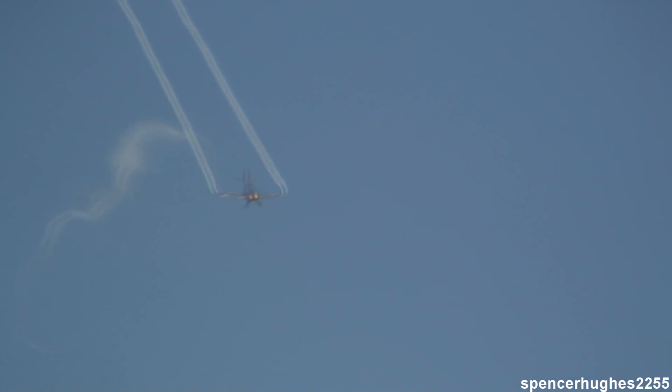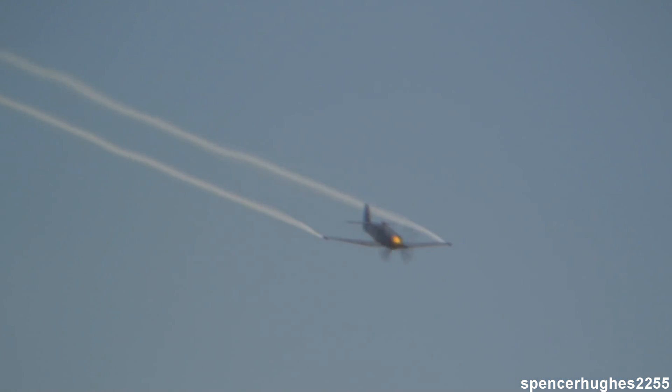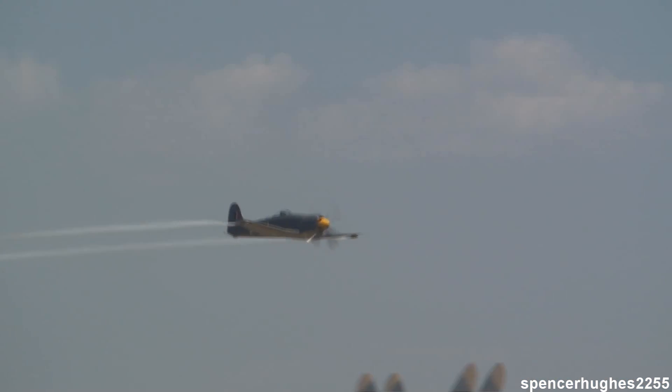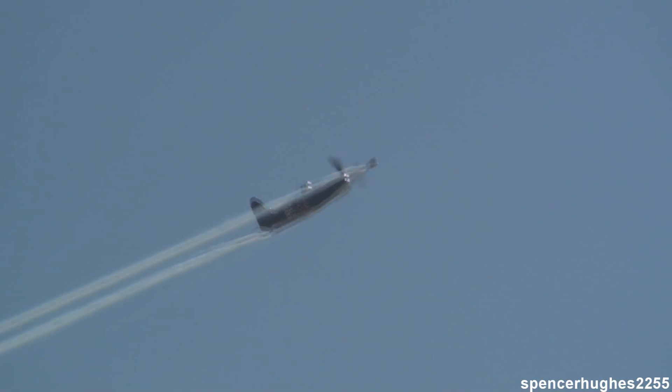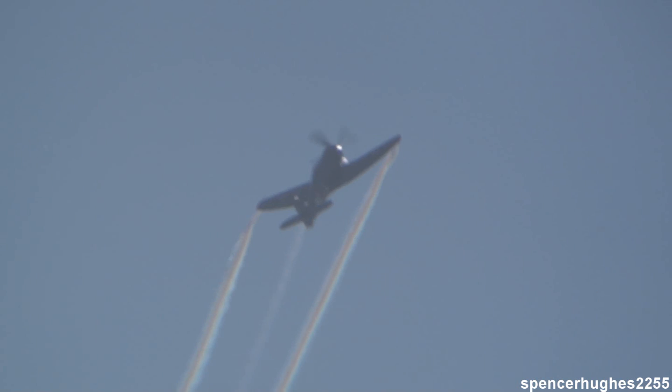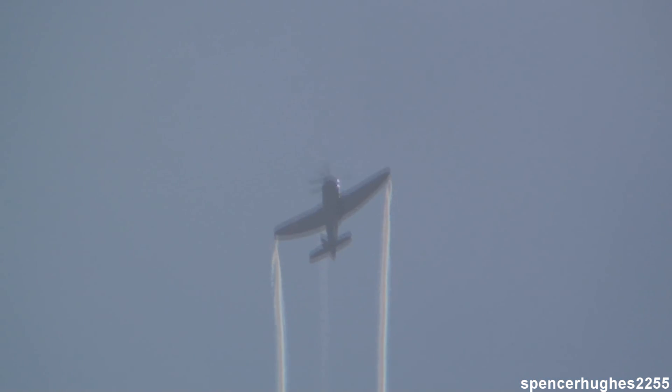That was from the wingtip vortex. As the wing goes through the air and the smoke gets caught up in the airflow, that is what you're seeing. A little bit later on, Brian is going to slow it down, and even though we've got a surface wind of about 15 knots, we're going to see some very unusual smoke patterns.